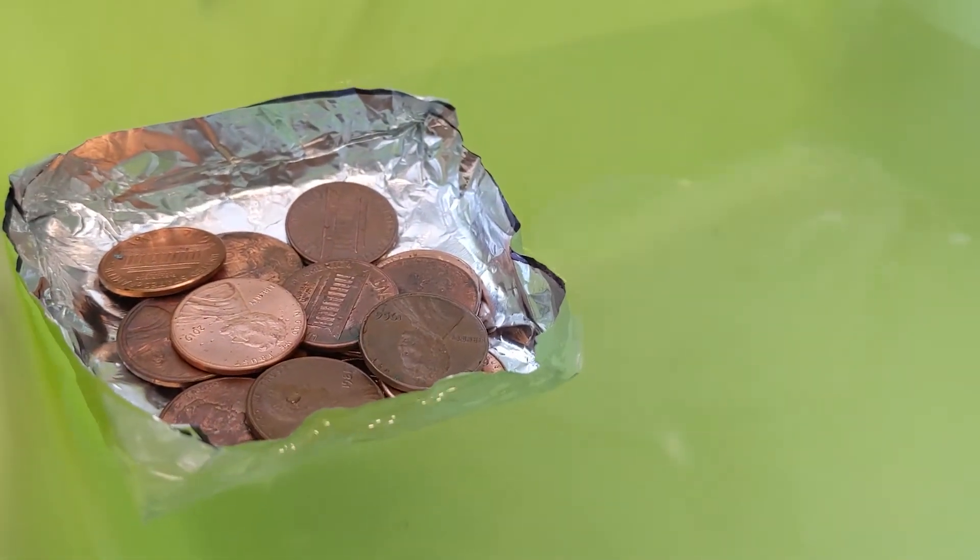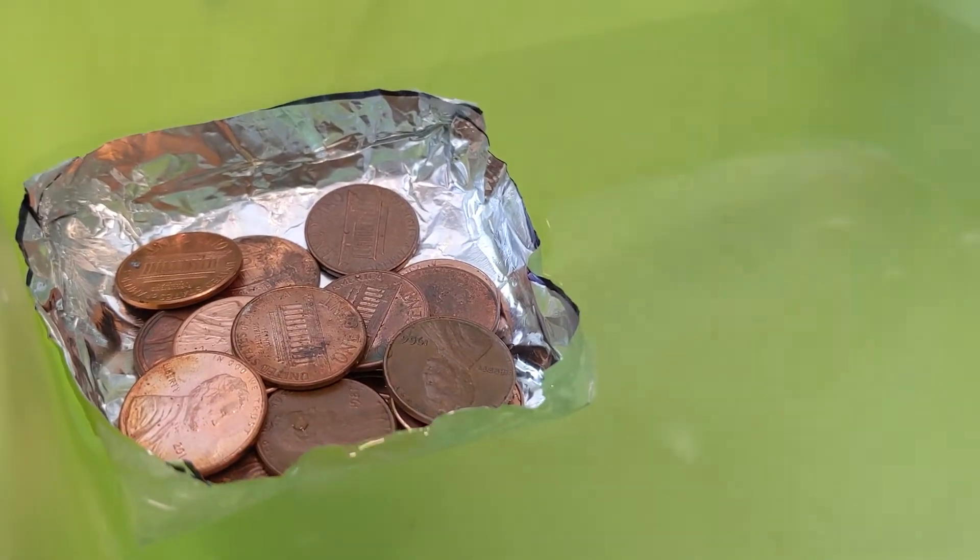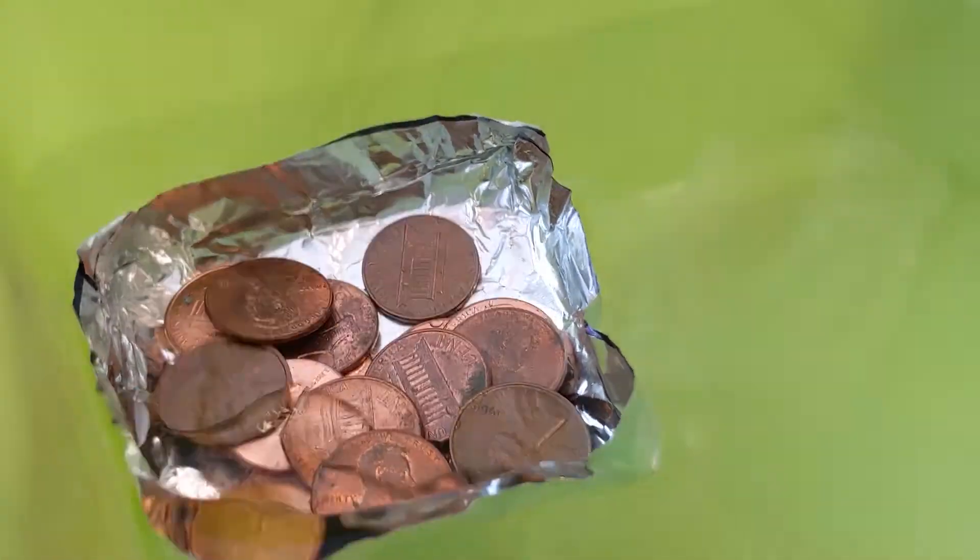And the entire thing sinks. Now I just want to add pennies until it sinks, so I'm going to do that really quick. And as I'm doing this, think about boats in real life.